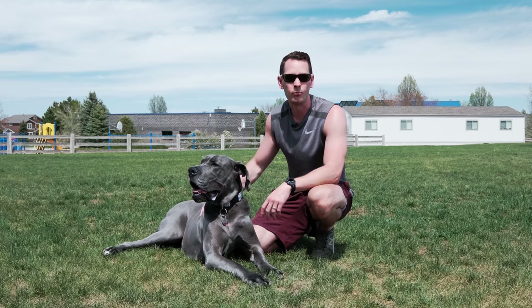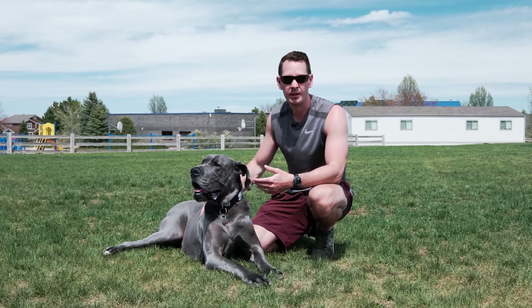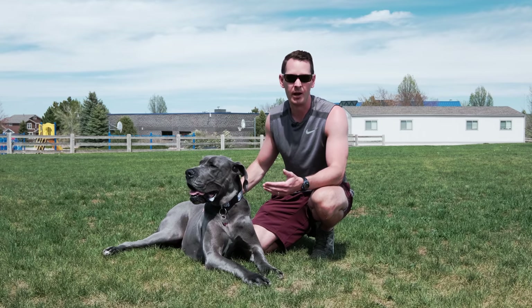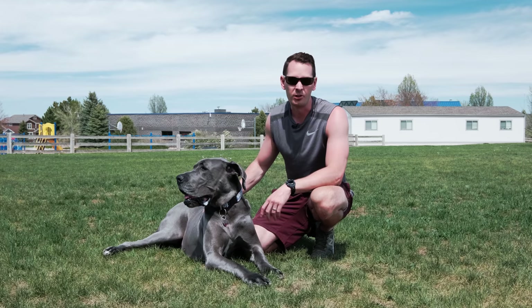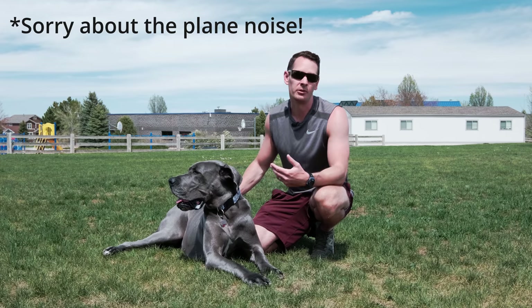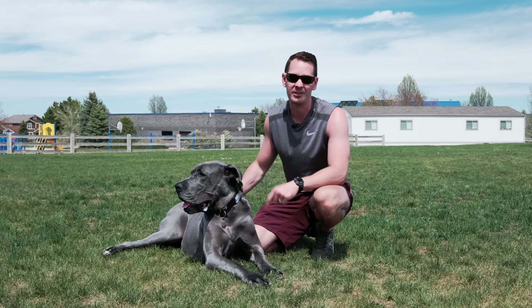Now that we understand what the Zoomies are, the reason it's really more associated with Great Danes is just because it's that much more obvious and noticeable when your dog who is over 100 plus pounds is just sprinting around. While a smaller dog may be doing the exact same thing, you may not notice them as easily. But when you have an animal as large as a human running back and forth, you're going to take notice.